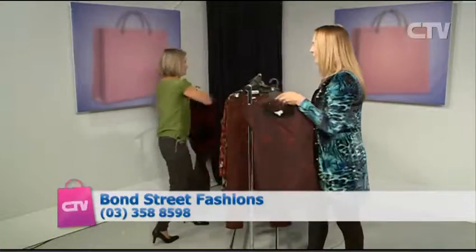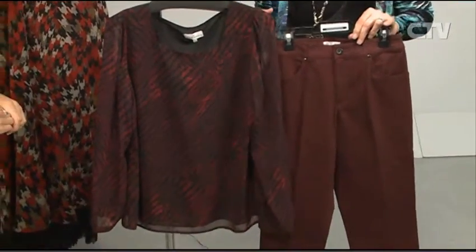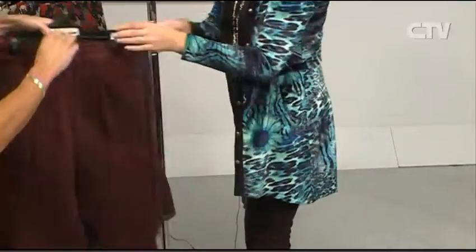This is a beautiful MAC J's sheer top and we've teamed it back with the MAC J jean in that burgundy colour. Again you're still getting all that colour in — you don't have to wear black all the time. It's just nice to have a change with the jeans and I just love that sheer top, it's so pretty. It's gorgeous.